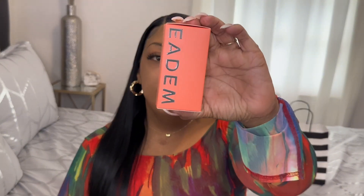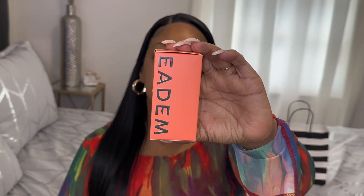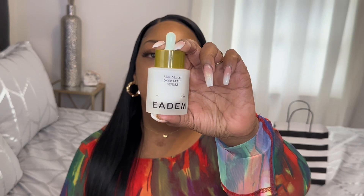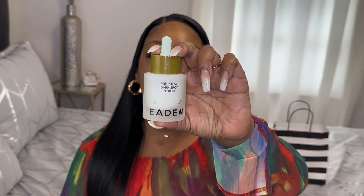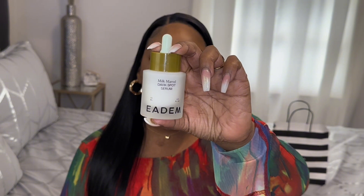The next item that I picked up was EADEM, and it's a Milk Marvel for dark spots to help clear it up. This is how the bottle looks — it's a serum also used for hyperpigmentation.